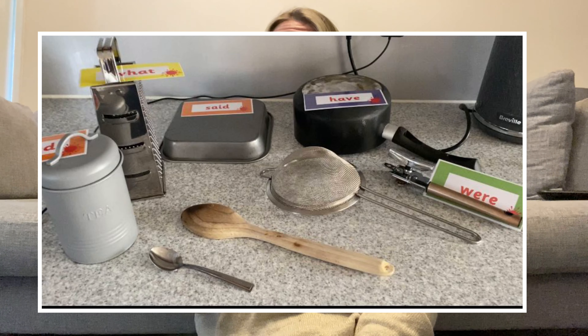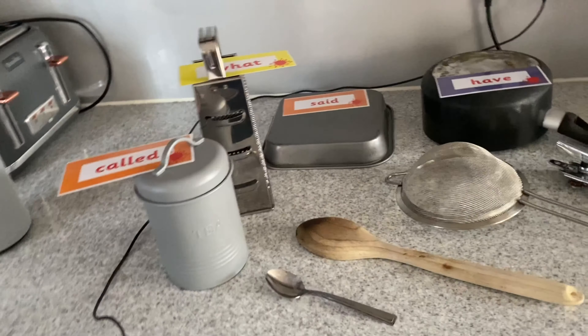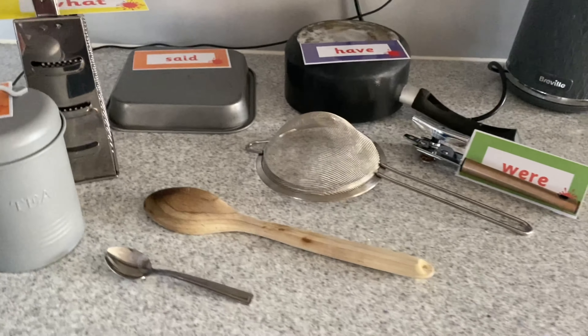Right then, now it's time for our main activity. You'll need one set of your tricky word flashcards today, and some things from your kitchen — it might be a sieve, some saucepans, a wooden spoon, anything like that. You'll then have to stick some of your tricky words on these items and have a tricky word kitchen disco. Mums and dads, are you ready for a tricky word kitchen disco? Grab your flashcards, grab a sieve, let's go — here's what happened when I had mine.